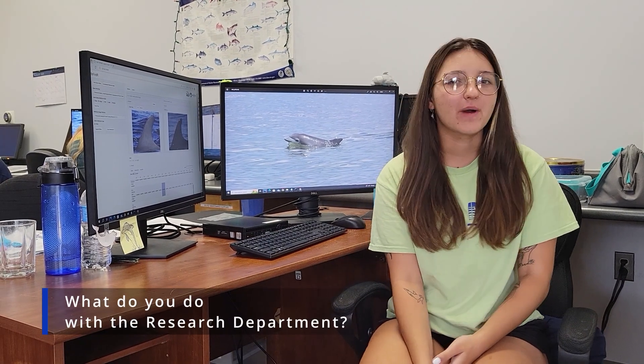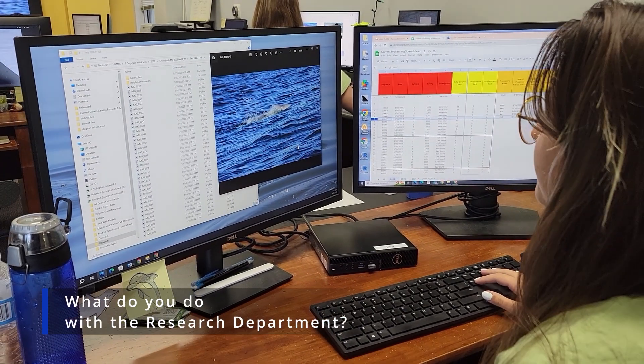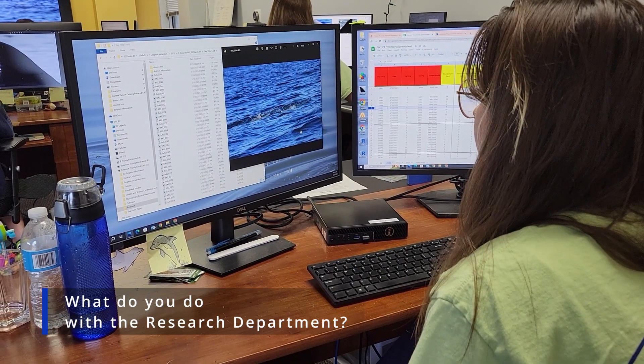On a normal day here in the office, we do photo ID processing. This usually consists of looking through our photos that we take on our boat trips and matching them to previous fins in our catalog. We also use these photos to look at different health indicators in our dolphins.